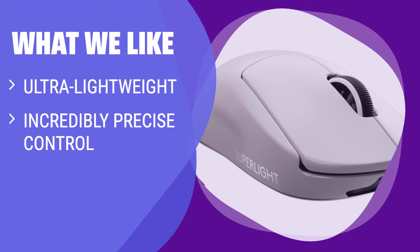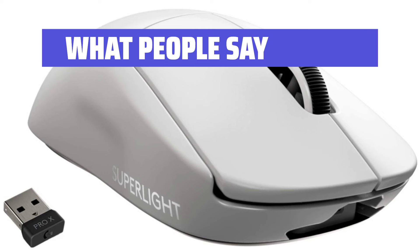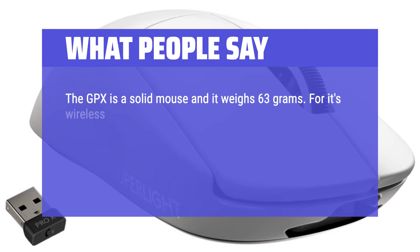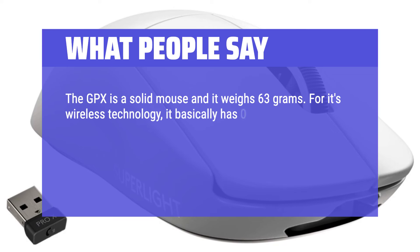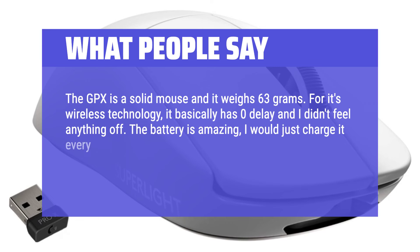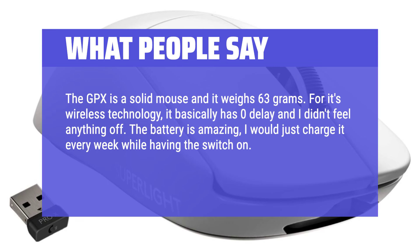What we like: Designed in collaboration with esports pros, this ultra-lightweight mouse offers incredibly precise control and a smooth glide for a pure gaming experience. If you want a lightweight, high-performance mouse for competitive gaming, this is the one for you. What people say: The GPX is a solid mouse and it weighs 63 grams. For its wireless technology, it basically has zero delay. The battery is amazing — I would just charge it every week. The clicks are solid and the scroll wheel is amazing.